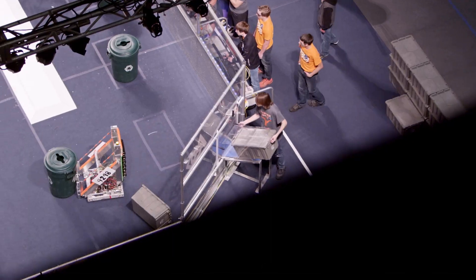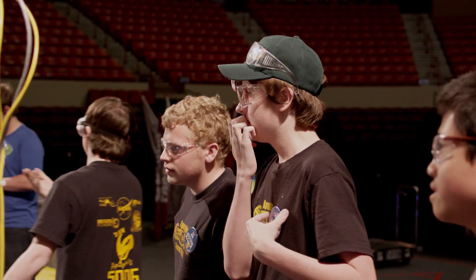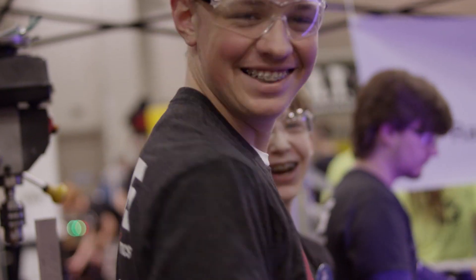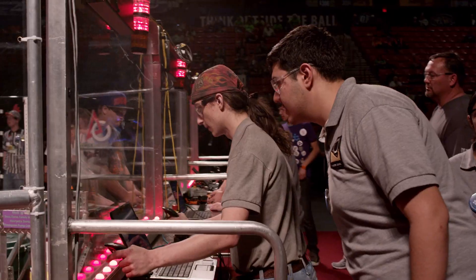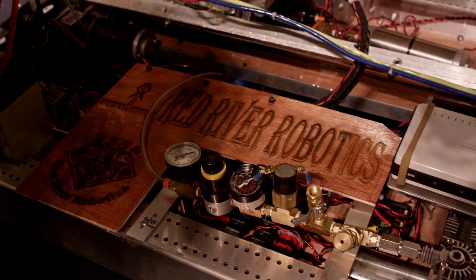It feels more like a little family because we'll say, 'Hey, you need some help here?' and they'll say yeah, and we all collaborate. We fight, we eat, and we laugh like a family. It's hard when everybody thinks they have a really good idea to communicate and still listen to others' ideas, but at the end of the day we all have the same goal — to build a working robot that can win regionals.